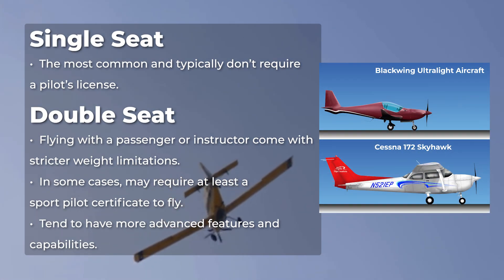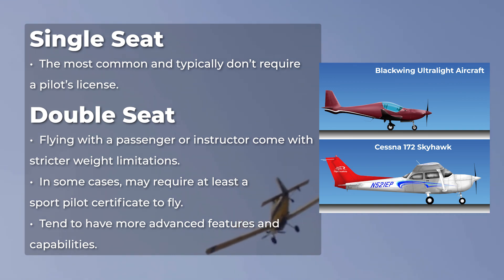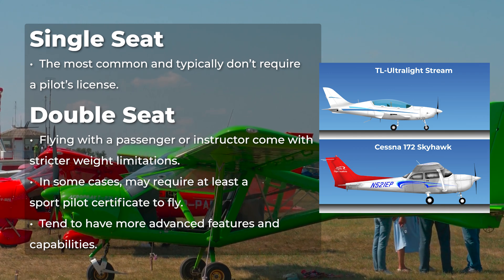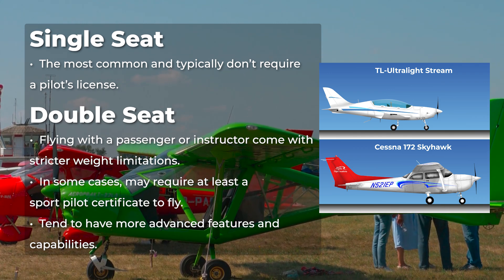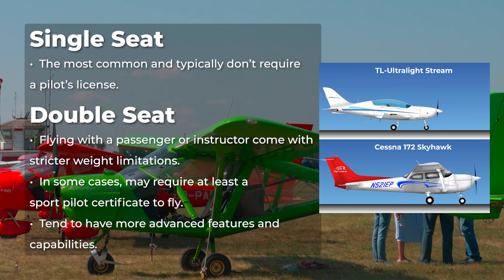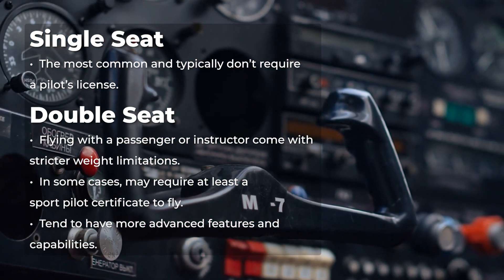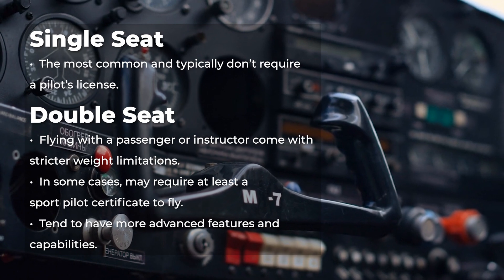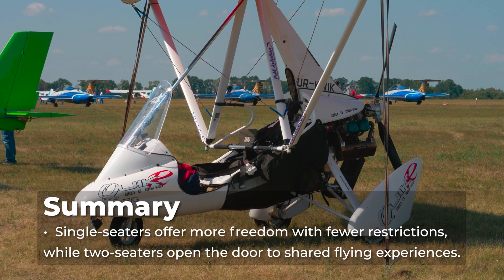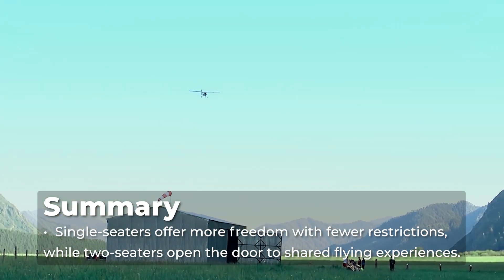Single-seat models are the most common and typically don't require a pilot's license. On the other hand, if you're looking to fly with a passenger or instructor, two-seater ultralights fall under the light sport aircraft category, which comes with stricter weight limitations and in some cases may require at least a sport pilot certificate to fly. They also tend to have more advanced features and capabilities. In short, single-seaters offer more freedom with fewer restrictions, while two-seaters open the door to shared flying experiences.